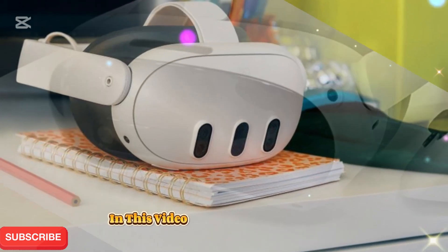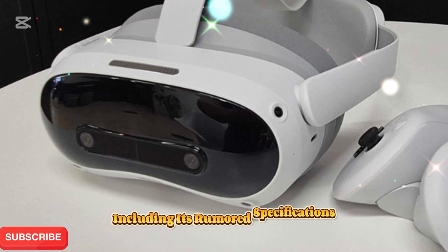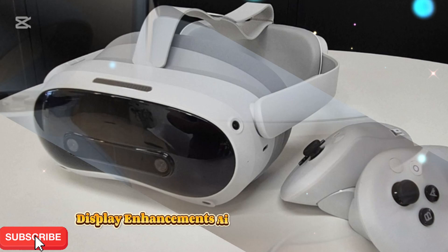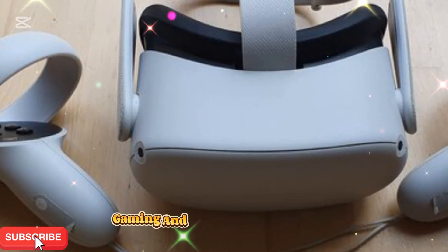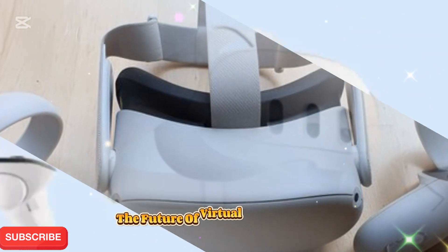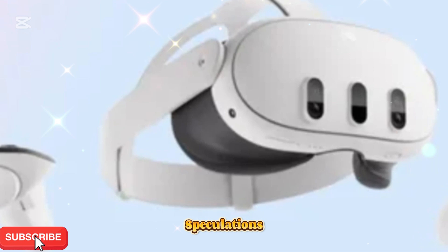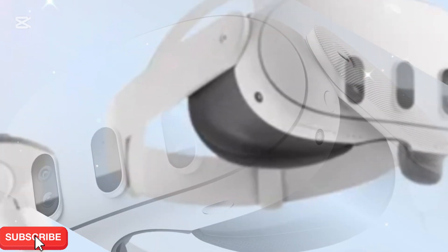In this video, we'll explore everything you need to know about the MetaQuest 4, including its rumored specifications, advanced tracking technology, display enhancements, AI-powered improvements, and the impact it will have on the VR gaming and mixed reality landscape. Whether you're a VR enthusiast, a casual gamer, or someone looking to explore the future of virtual environments, stick around as we break down the leaks, speculations, and expected features of Meta's next-gen VR headset. Let's jump in.